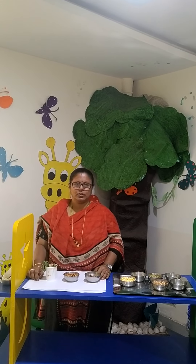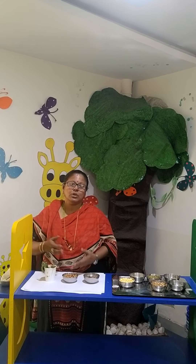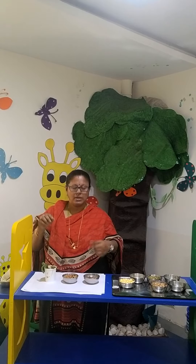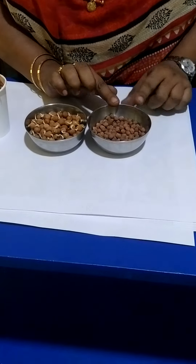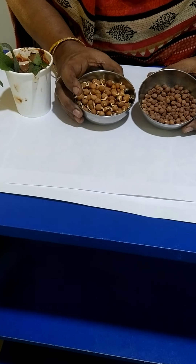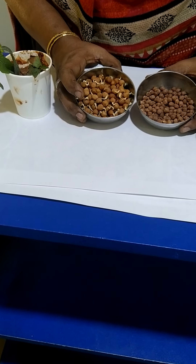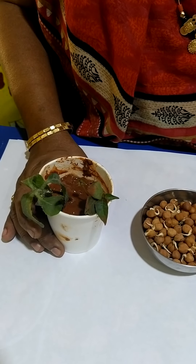Watch it grow. Within a few days, children, you will see a baby plant. That is called a sapling, which grows later into a plant. Now you will see how a seed grows into a sprout. This is a seed. After you put it under the soil, it sprouts and later it grows into a sapling.